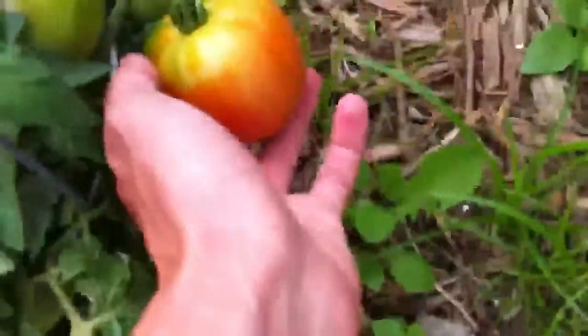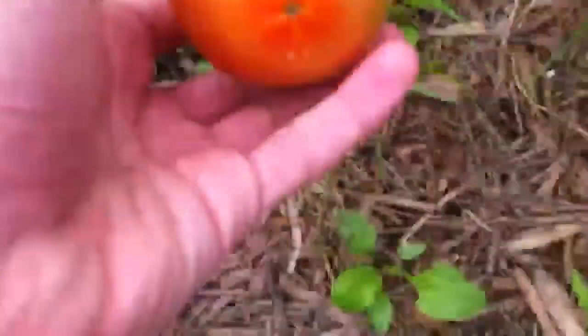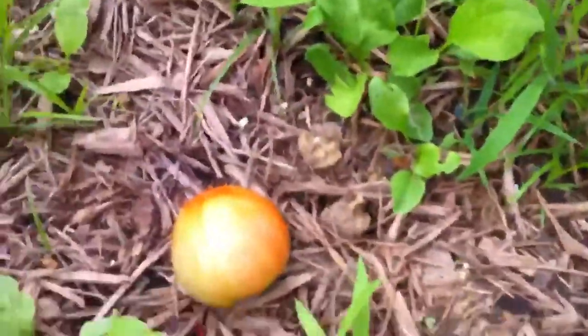Any tomatoes ready to harvest? This guy's ready to go — just twist and pull. There's one tomato. Any more ready to harvest? Nah, that's about it, but that's good. One tomato in the box.